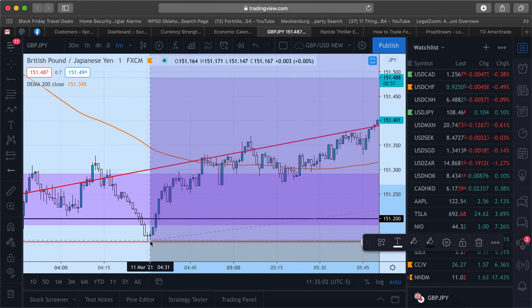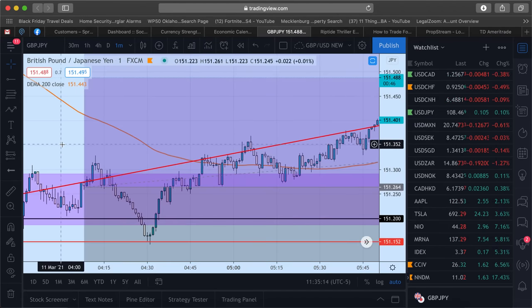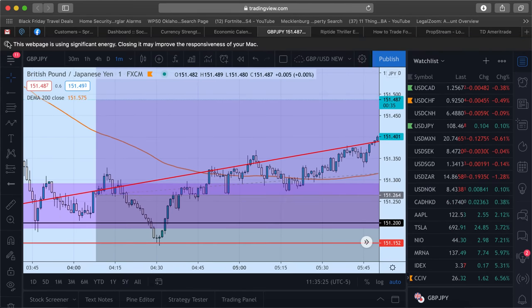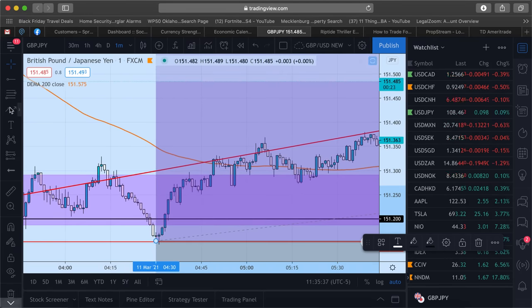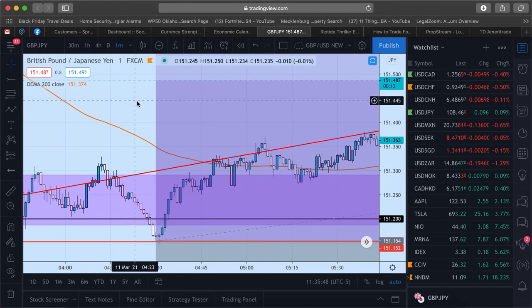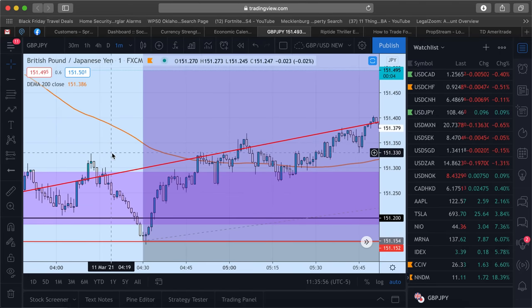I entered around that area, price pushed up a little, then came all the way down and bounced off the red level I had plotted, then skyrocketed. If I'd been more patient, I could have gotten a better entry — but you also risk price never reaching that level. That's why entries are tricky. I'd rather have a slightly worse entry than miss the trade entirely — if I waited for the perfect entry and price never got there, I'd have made none of the profit I made today.